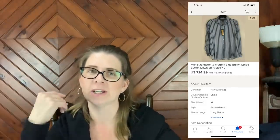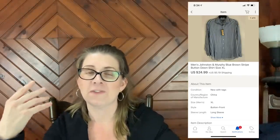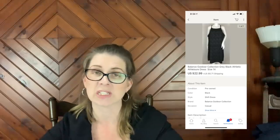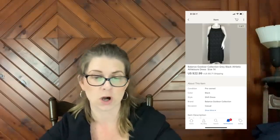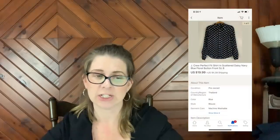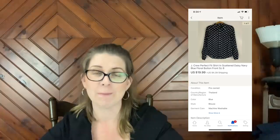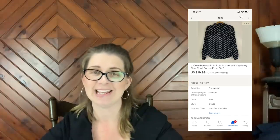Just to clarify: when I say 'plus shipping,' I mean the buyer paid that shipping. Next item is a Balance Outdoor Collection gray black athletic athleisure dress size 1X that sold for $22.99 plus shipping — I got it on a half-off day at the thrift store. Another recent listing: a J.Crew Perfect Fit in Scattered Daisy navy blue floral button-front shirt size 8 that sold for $19.99 plus shipping. I knew that one was going to go quick — it's a popular shirt.